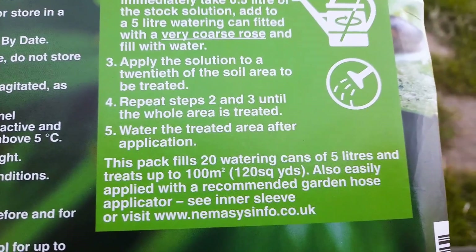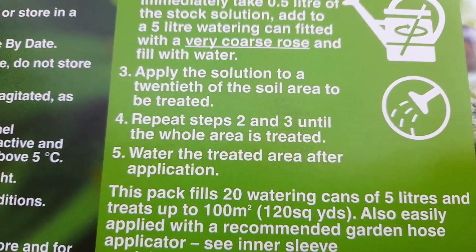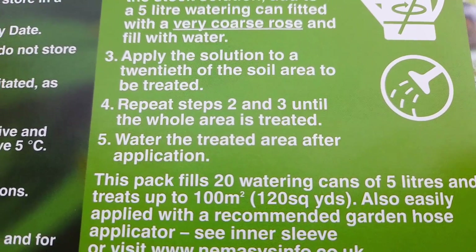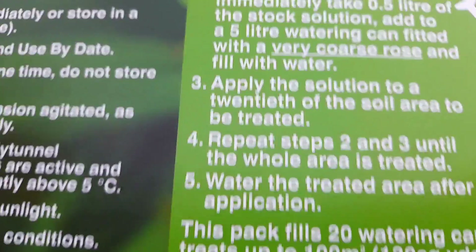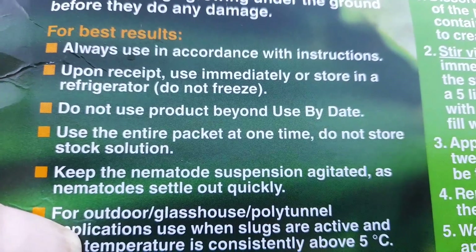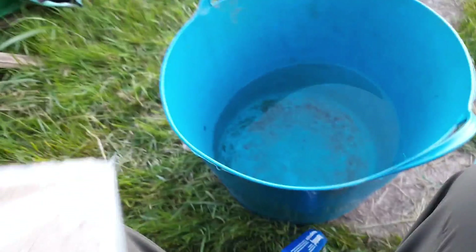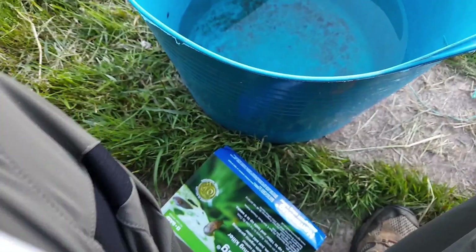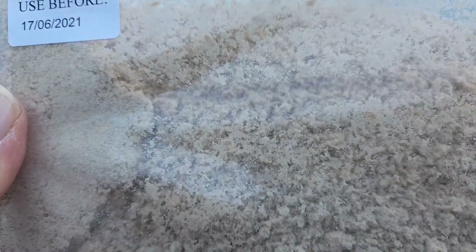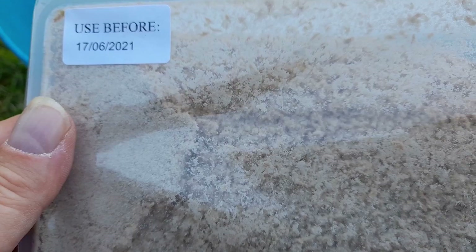Some areas might take more. I was surprised the other night — the area with the salad leaves had very few slugs in the beer traps, whereas the area where the onions were had the most slugs. I'm going to give this a go and I'll show you what it looks like. It just looks like a powder. The nematodes are microscopic and they're all mixed in with this powder. We'll mix that in, get the stock solution, fill up the watering cans and start treating the area.